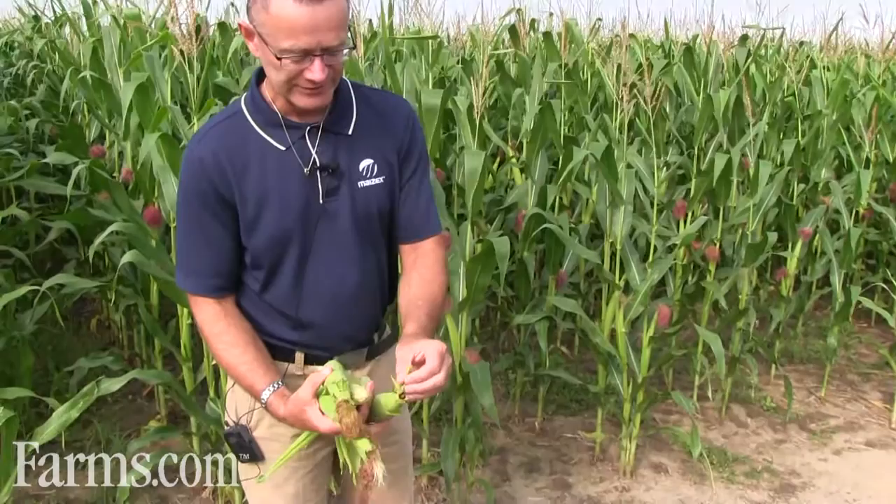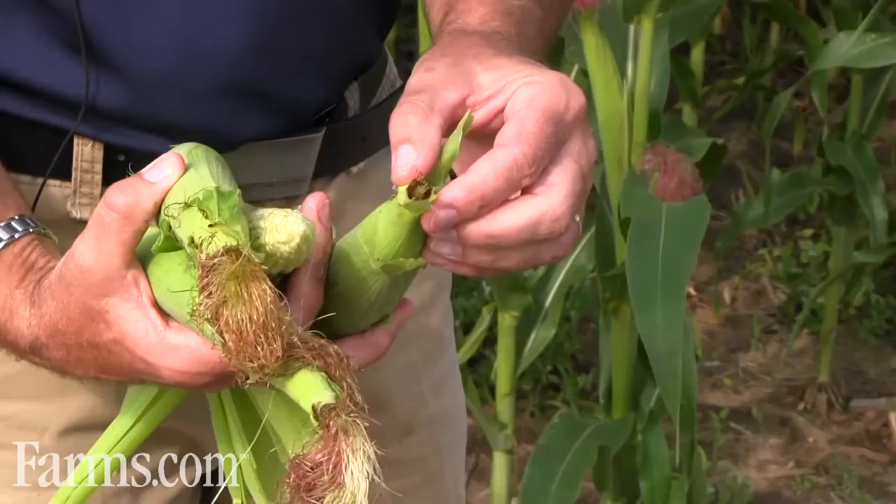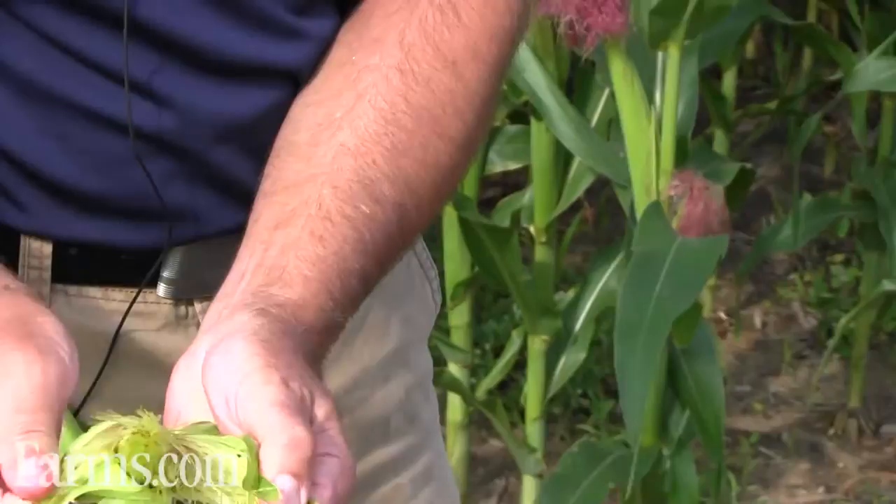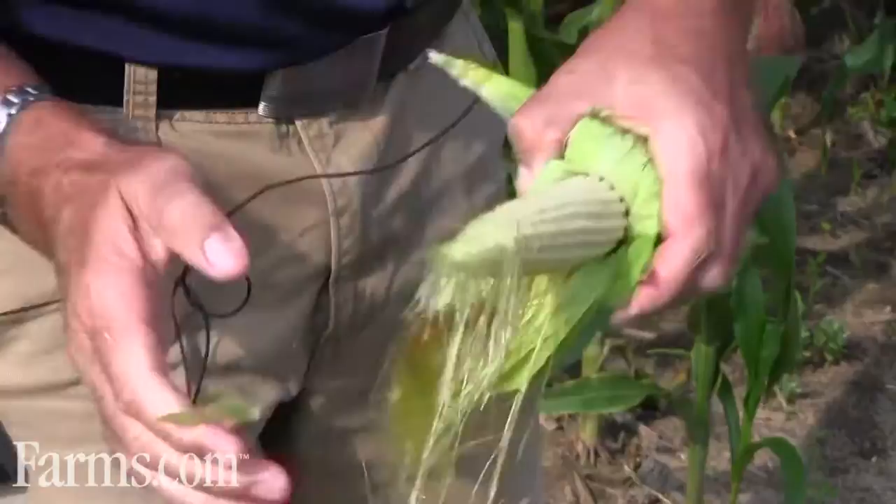In my hand, I'm holding some ears. This one particular ear, you can see there's been a bit of insect damage — some silk clipping. I'm going to husk it back to see if pollination had occurred before the insects pruned the silks off. Luckily for this ear, you can see the silks are falling off easily, so pollination has occurred. That silk clipping won't result in any detriment to yield.